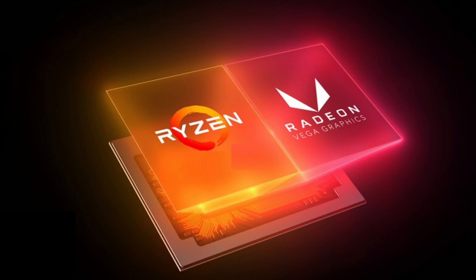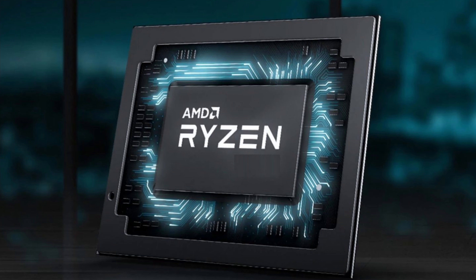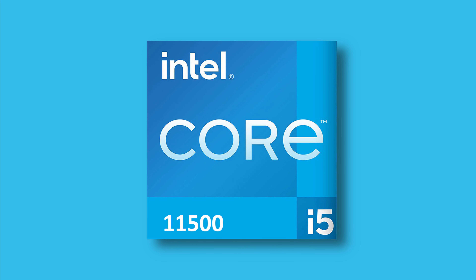Here are processor recommendations based on your needs. For just browsing and watching videos: AMD Ryzen 3 5400U or Intel Core i3-11000H. For higher browsing, college work, and simple video rendering: AMD Ryzen 5 5600H or Intel Core i5-11500H. You can choose AMD or Intel based on your preference.